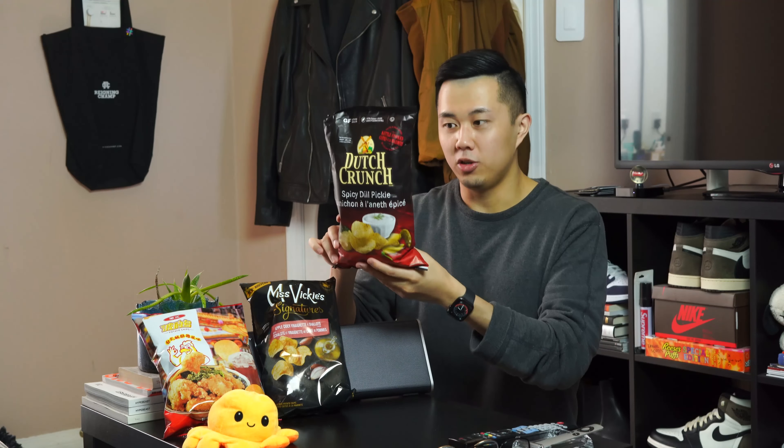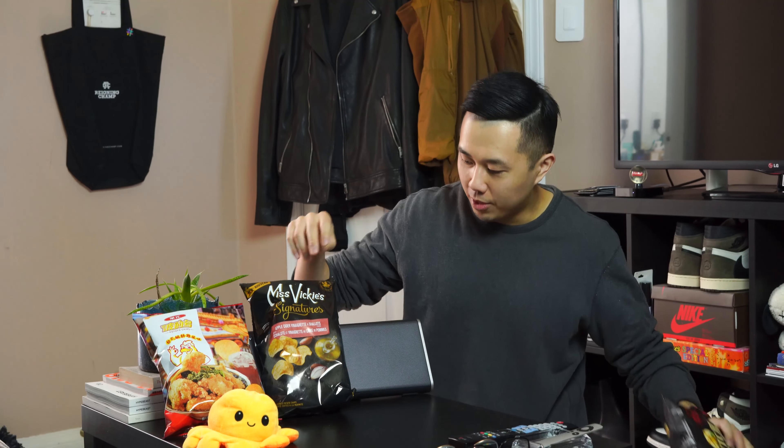I'm not a fan of dill pickle normally, but the spicy really got me. Miss Vickies Signatures is more of a premium brand from their usual matte colored bag — they came out with apple cider vinaigrette and shallots. And last but not least, we have a brand I can't read in Chinese, so I had my girlfriend translate it. It says potato, but I picked it up because it was Taiwanese popcorn chicken flavor, and that always gets my interest.